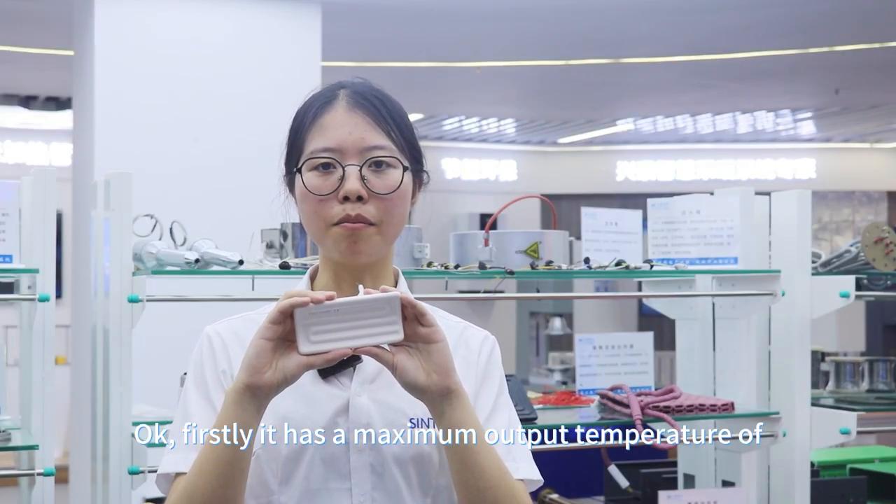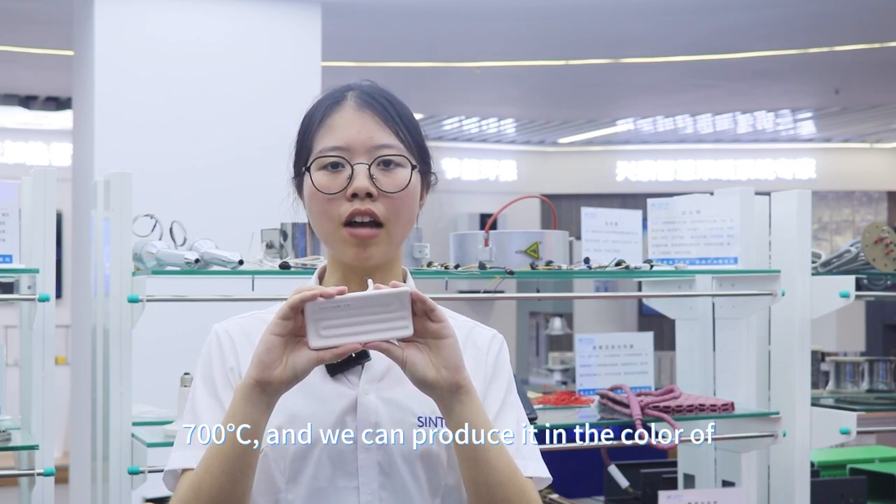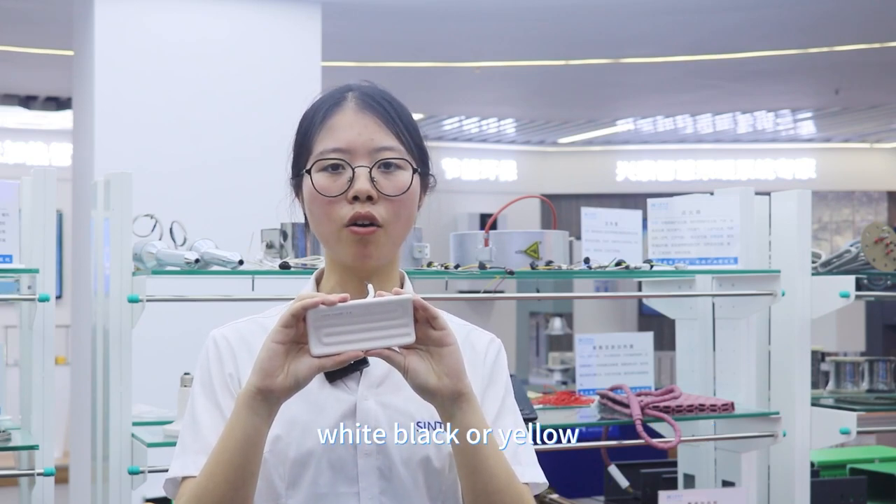Firstly, it has a maximum output temperature of 700 degrees. We can produce it in the colors of white, black, or yellow.